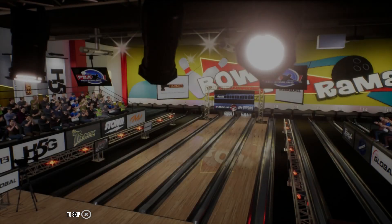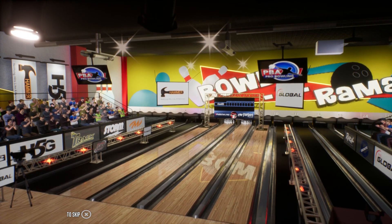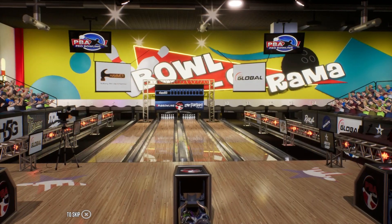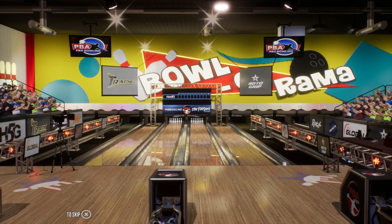Wow, you can really feel the excitement with these competitors. Randy, what are your thoughts about tonight? In an open format, man, you just have to let it go. You can't be too conservative because you only get one shot at this thing. The competitors are ready to go, so we're going to bring the action to you right now.